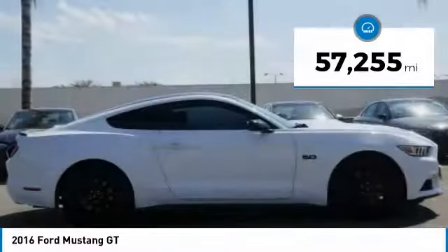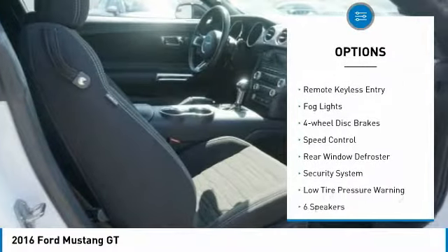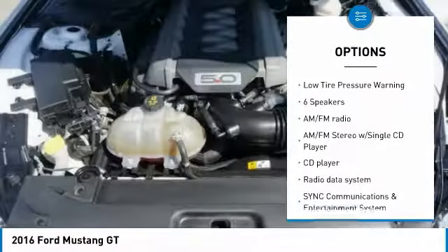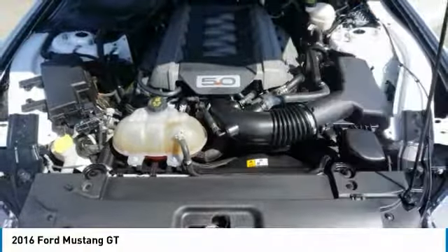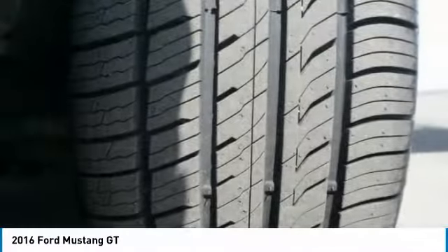Here are some of this vehicle's great options: electronic stability control, brake assist, traction control, remote keyless entry, fog lights, four-wheel disc brakes, speed control, rear window defroster, security system, and low tire pressure warning.